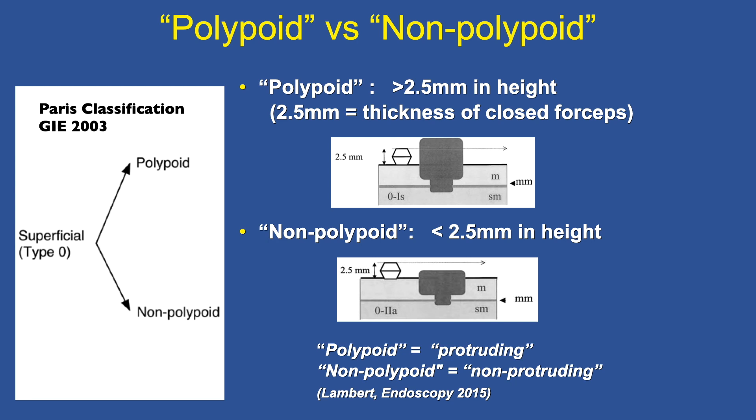Polypoid versus non-polypoid is strictly an issue of height. Polypoid is when it's greater than 2.5 millimeters in height, and we can use our closed biopsy forceps to estimate that height. If it's greater than the closed biopsy forceps, that's polypoid; if it's less, that's non-polypoid. The term polypoid is sometimes used interchangeably with protruding, and non-polypoid with non-protruding, but I prefer polypoid and non-polypoid because anything elevated is really protruding.